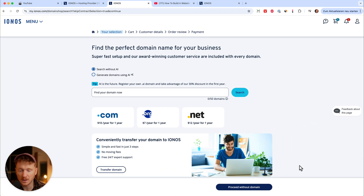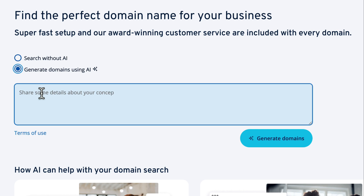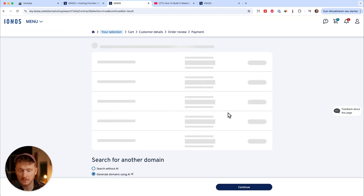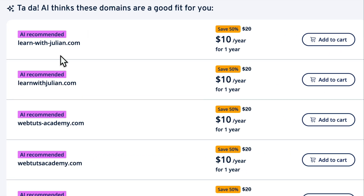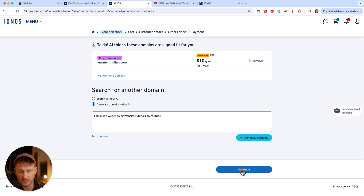Then you can click continue and it will ask us to type in our domain. If you already have a domain, you can click 'proceed without domain', but if you don't have one yet, I'd recommend searching for it. You can also ask the AI to generate a domain name — type in a prompt, for example 'I'm Julian Weber doing website tutorials on YouTube', and see what the AI recommends. I actually like 'Learn with Julian' because it's a tutorial channel, so I'll click 'add to cart' and it automatically adds the domain to my order.